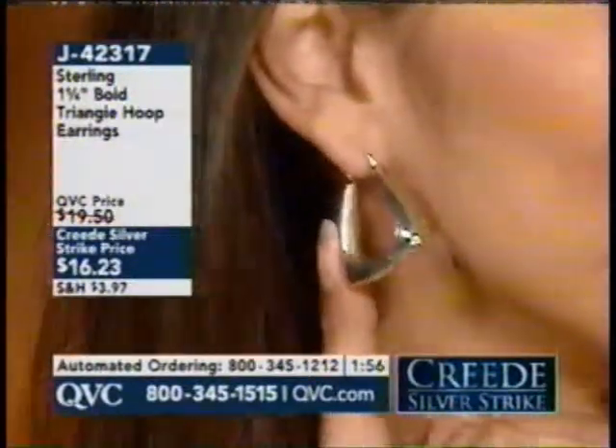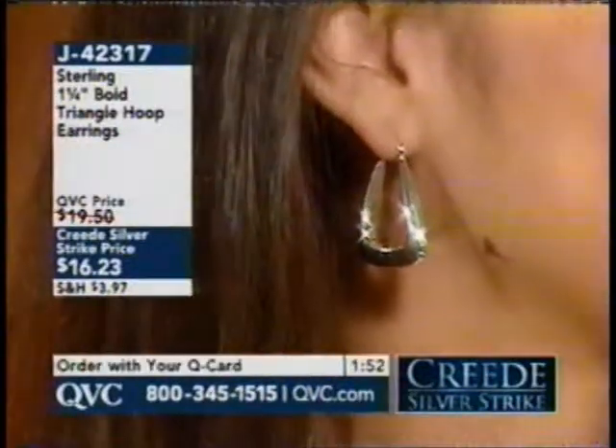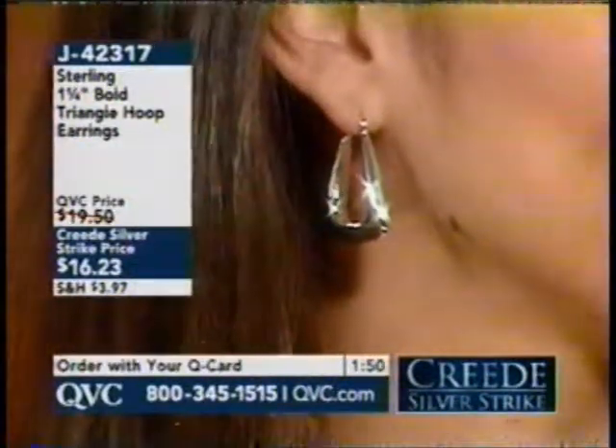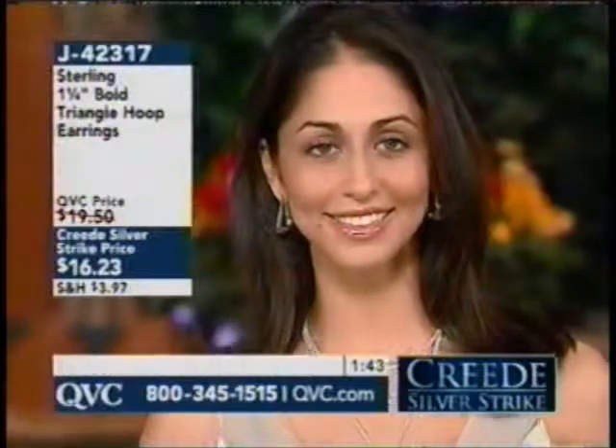What an easy way to update your wardrobe, treat somebody to a gift, try something a little different for you. Maybe you're somebody who always wears stud earrings or you wear smaller earrings. Earrings are a little bit bolder now.